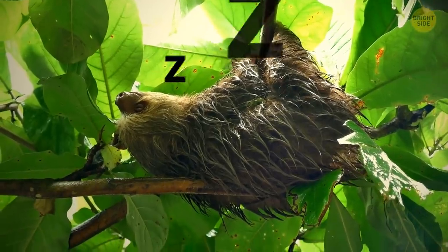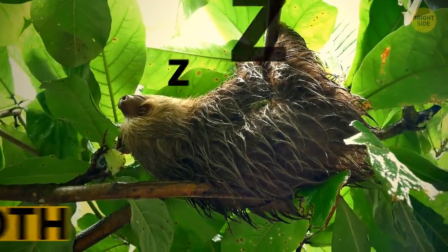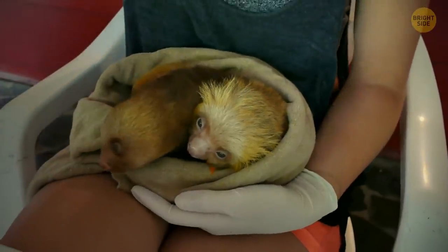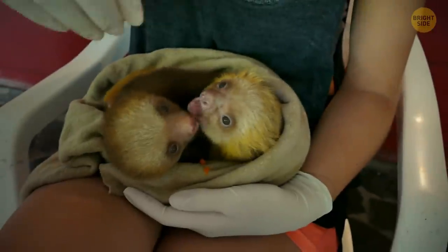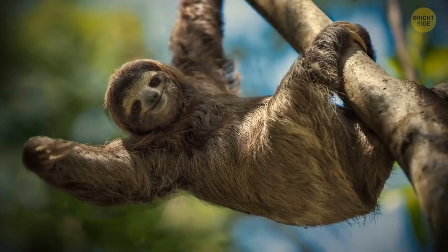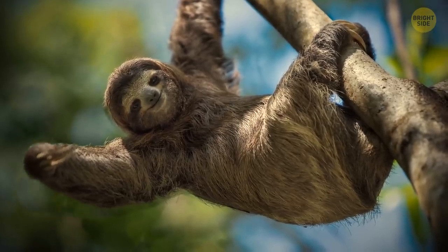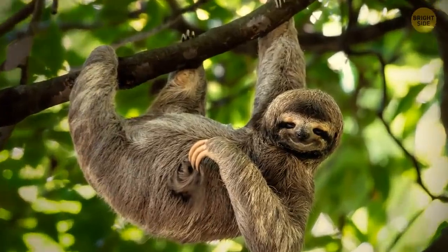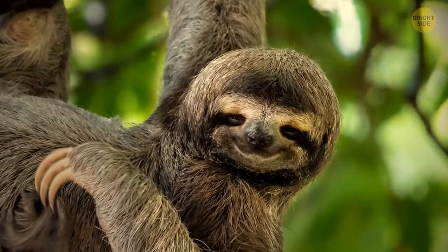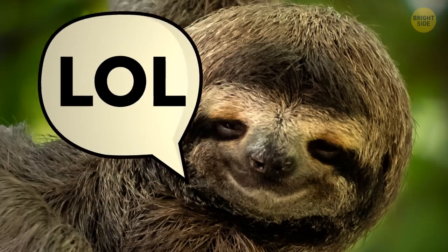Sloths are the slowest mammals on the planet. Thanks to their slow metabolism, food can take up to 16 days to get digested. Wouldn't be that hard to catch up to one of them. But their slowness actually helps them. You know how in the movies they say, stop, don't make any sudden movements? Well, a sloth has that part down cold. Other animals simply don't notice them up there among the leaves.